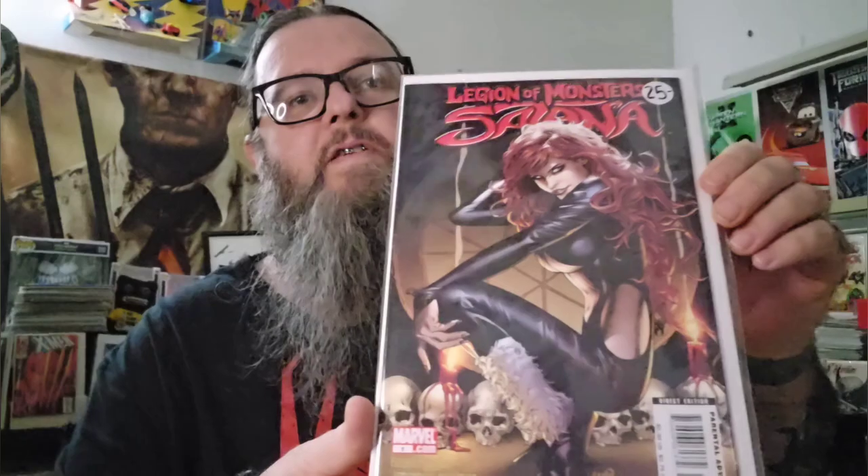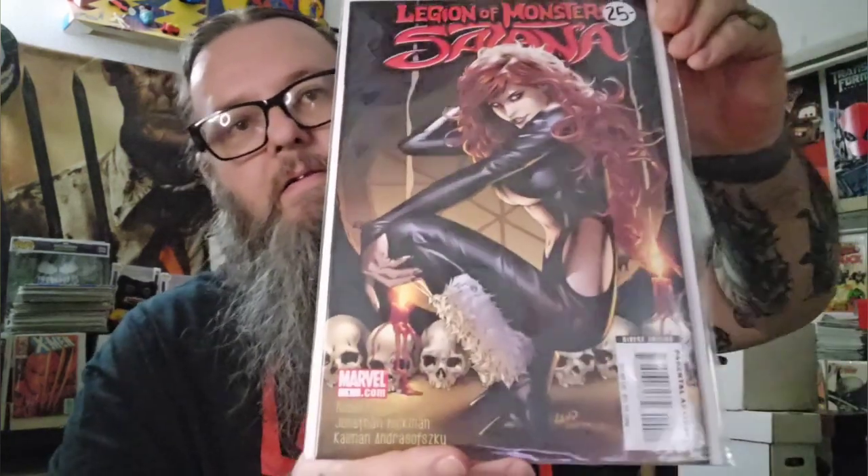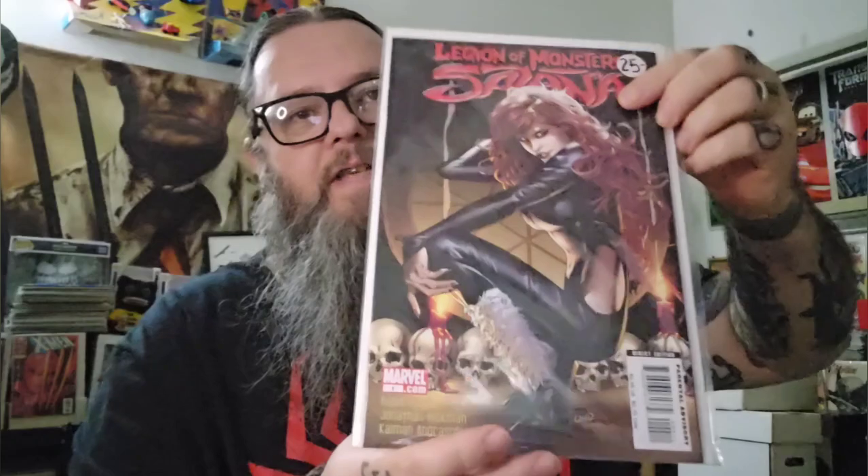I can't remember where I got this one, so I'll just show it. Legion of Monsters: Satana number one. Very nice land cover. I like these Legion of Monsters books. I think I have the whole set now — I think this was the last one I needed. There might be a Morbius one I don't have; I can't remember.